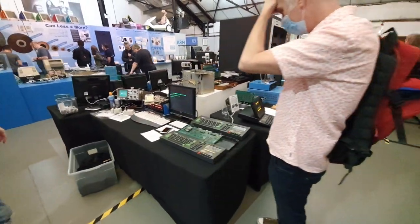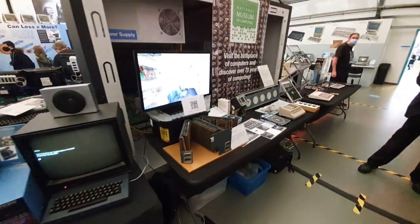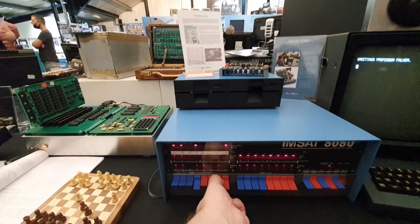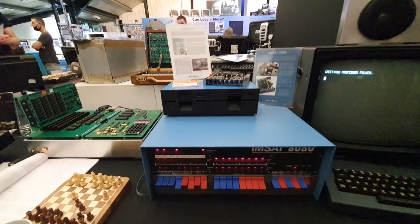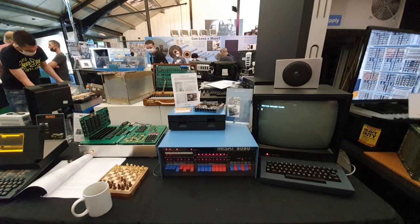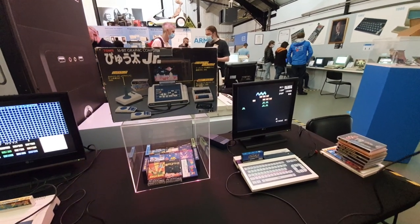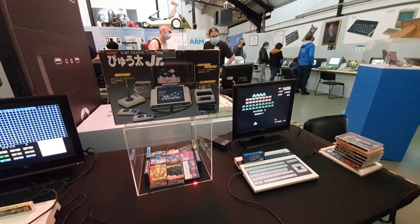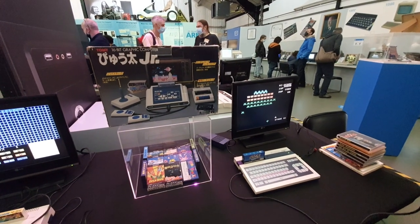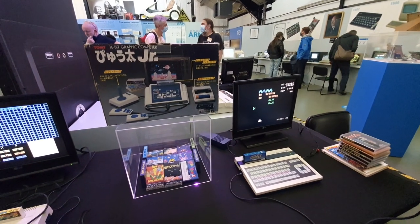One thing you get from an event like this that you don't get from just watching videos on the internet is that you actually physically get to touch the stuff, which means you discover things you wouldn't otherwise. Like - oh, there's a much more solid switch feel than I thought there would be. There's me being surprised that the switch is actually good and not squidgy and naff like I thought it would be. I can also now tell you from practical experience that yeah, the Aquarius keyboard is just awful. Before people mention it in the comments - yes, I know that's not an Aquarius, it just has an awful keyboard. I forgot to film with the Aquarius so I put this footage here instead.